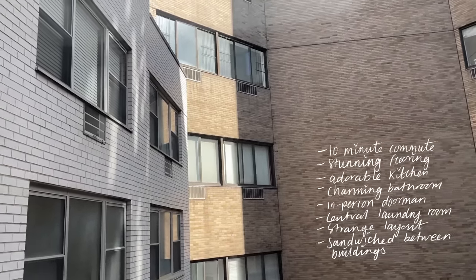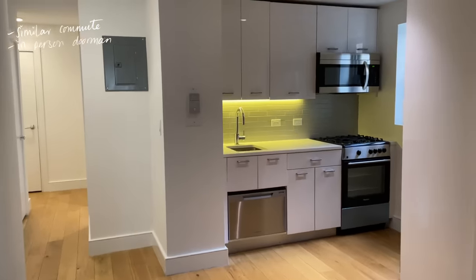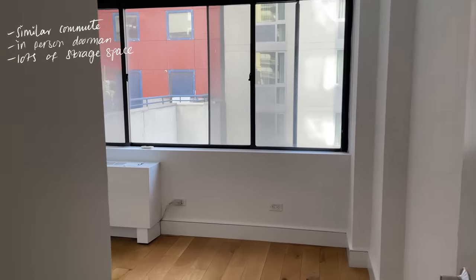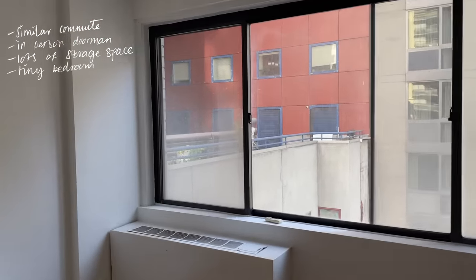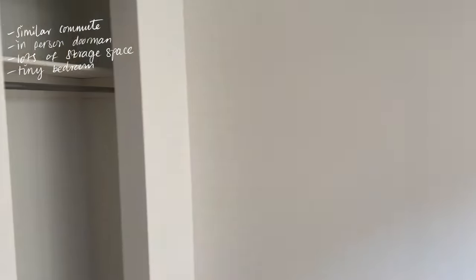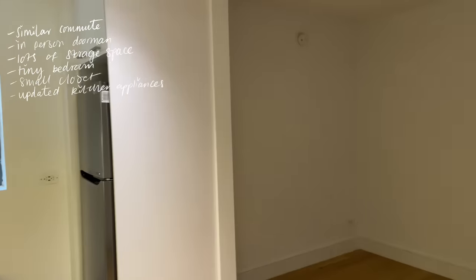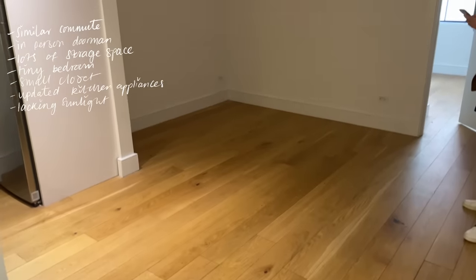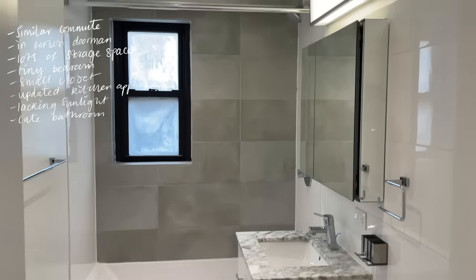This was another apartment in Midtown East with a similar commute, an in-person doorman, and a rent of $3,510. There was a lot of storage space, which I liked, but it was very obviously a studio converted into a one bedroom. The bedroom was really tiny — it would really only fit my bed — and the closet space was small. While the kitchen appliances were updated, the living room area was completely lacking in sunlight. I did really love the bathroom though — it gave luxe. I just wished the space had more lighting.